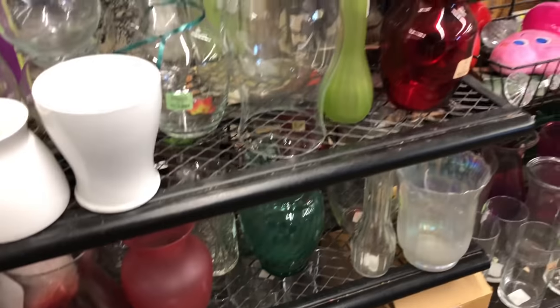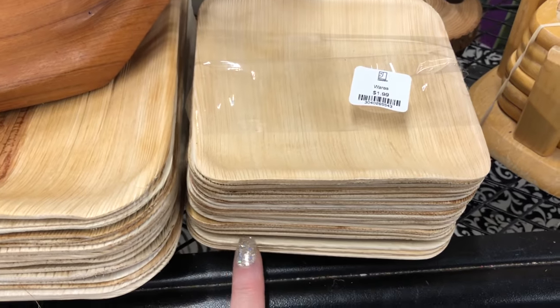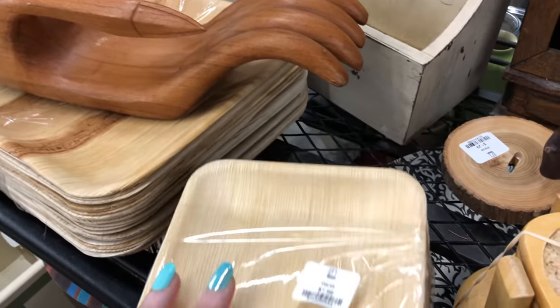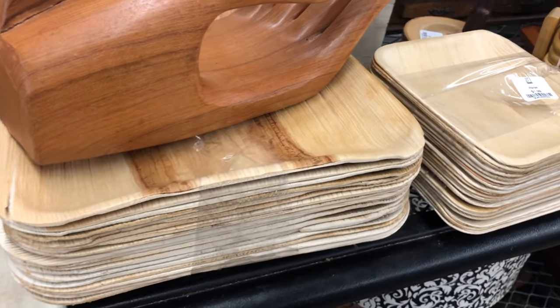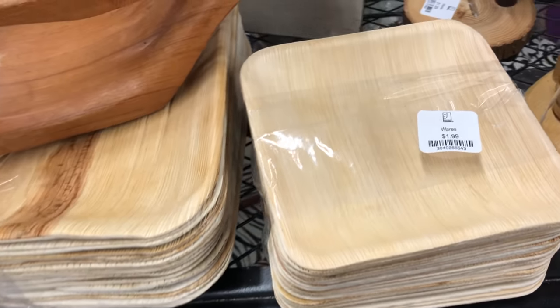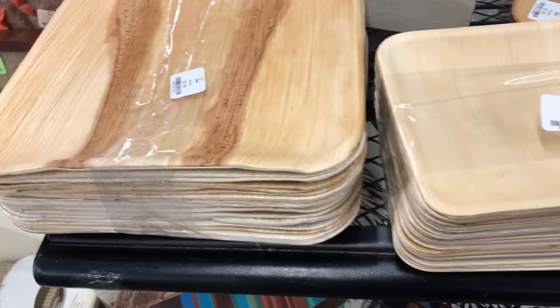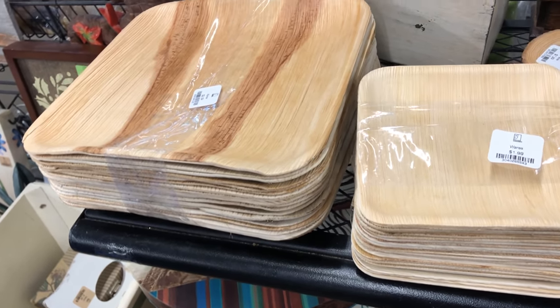I found some bamboo plates. These can cost a little bit of an investment for those that like to be really eco-friendly. I'm grabbing my cart. They're kind of tempting because I know they can cost a little bit to get that many.